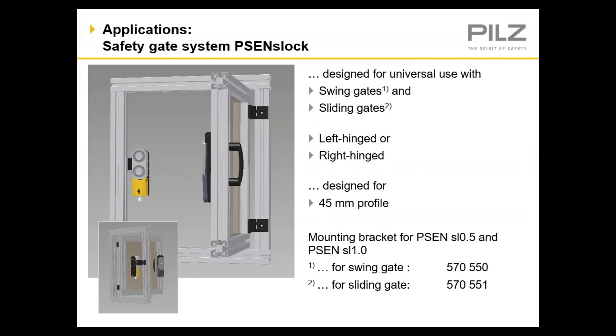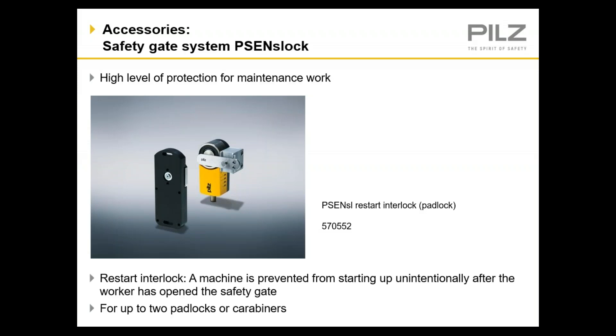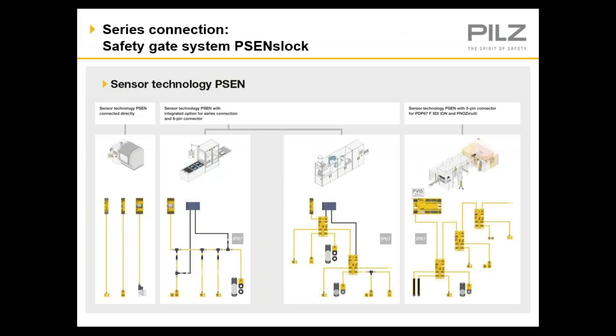The PSEN S-Lock was designed to be used in both swing and slide gate applications, and PILS offers very nice brackets for either application. They were designed specifically for 45-millimeter profile, which is typical for fencing in industrial applications. In addition to offering brackets for doors, PILS also offers a restart interlock to allow up to two padlocks or carabiners to be installed to lock out the machine. You can run each switch in series to an evaluation device, through quick connects to a safety and standard evaluation device, or use remote I/O to connect devices in series to both your standard and safety-rated evaluation devices.